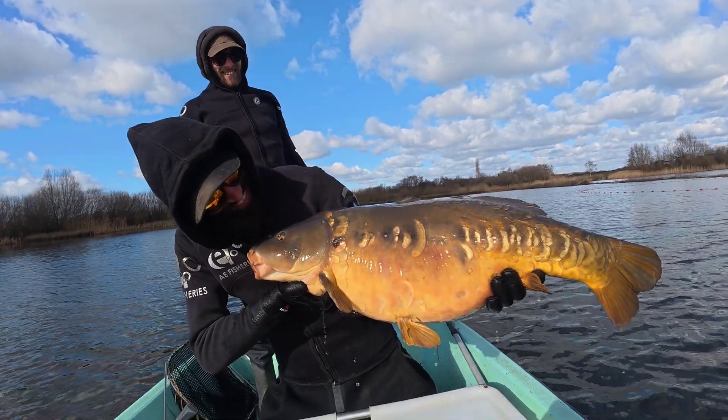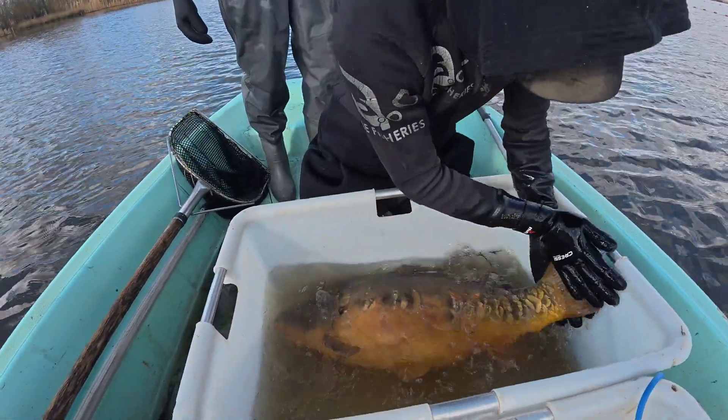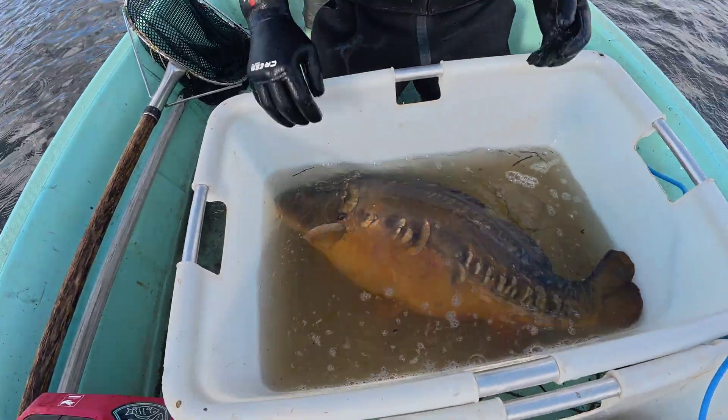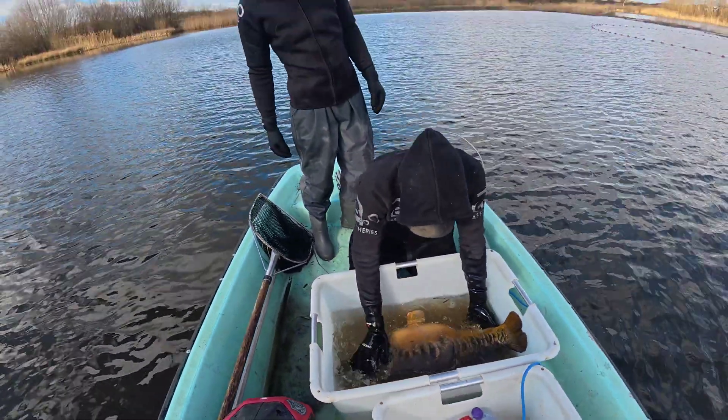That makes it all worthwhile - it's a beautiful, beautiful fish. Really is. Well done everyone - it's not easy.